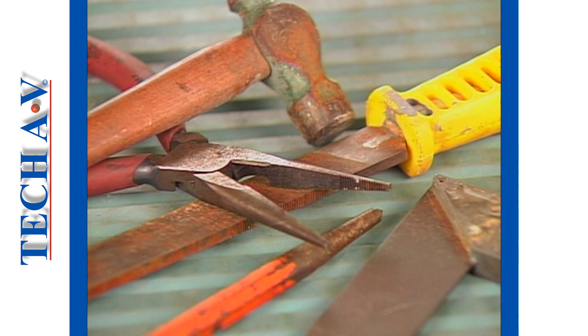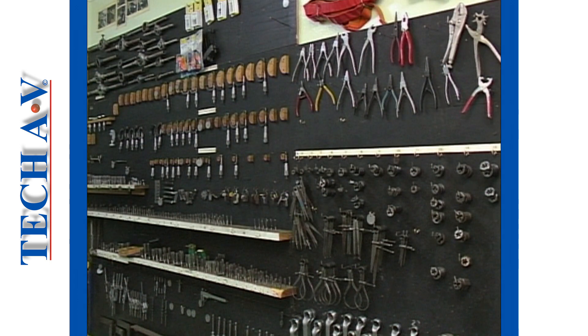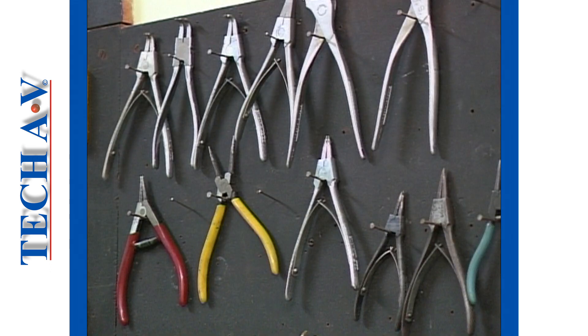Tools easily become rusty, so wherever practically possible keep them clean and dry. Many tools can be stored on a tool board. A tool board makes it easy to see just where your tools are and what's missing.